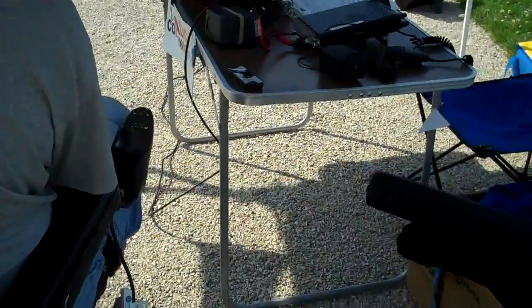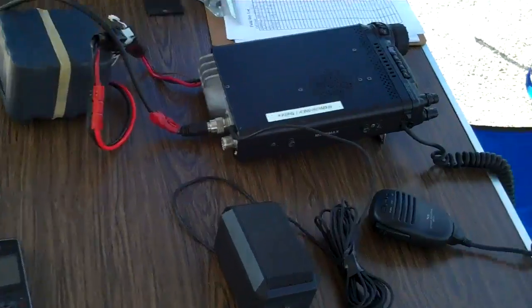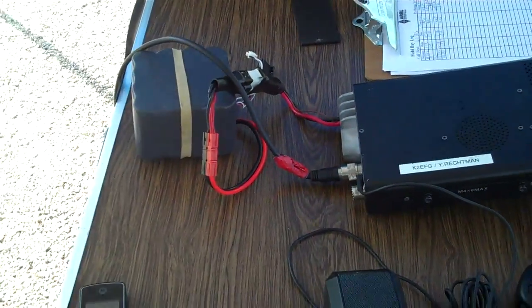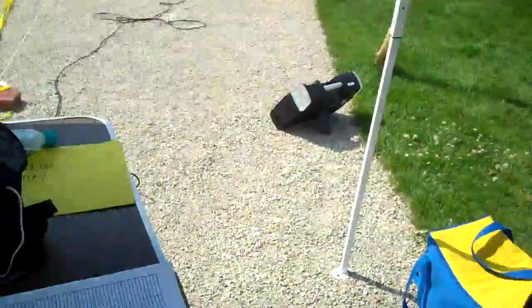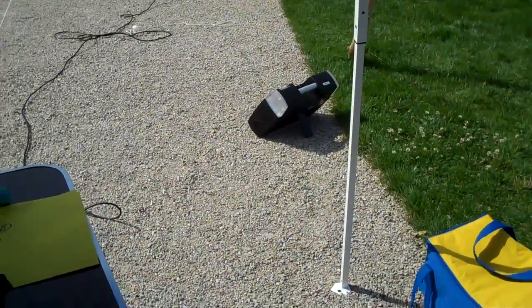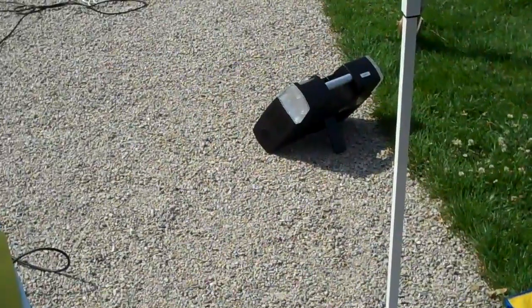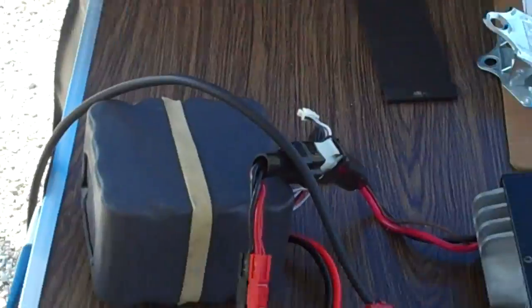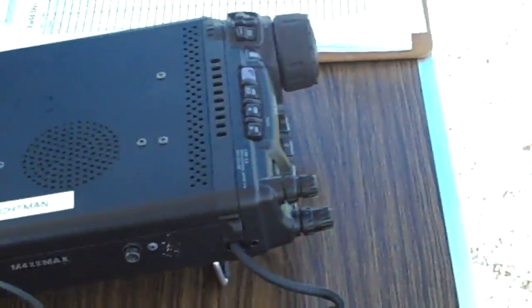And finally, here is the QTH. Jojo was kind enough to bring with him a speaker. Here's my battery. And here over there charging is the solar charger. Currently not charging any batteries because we just started the day, but these batteries were charged with it yesterday.